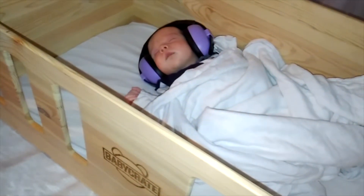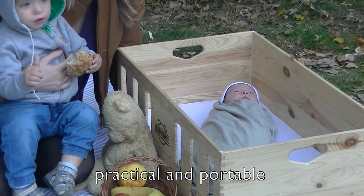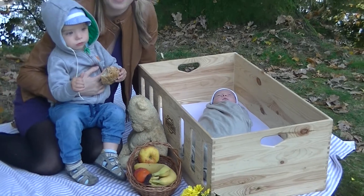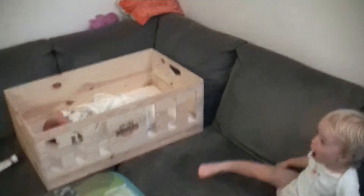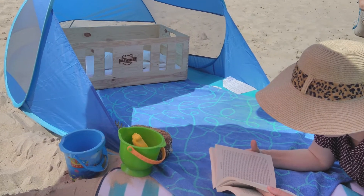But the Baby Crate is not just for nights. Parents want to keep their baby close at all times, and the sturdy, lightweight construction and the practical handles enable you to use the Baby Crate anywhere around the house, protecting your baby from potential hazards like jumping siblings, allowing you to relax knowing that your baby is lying properly in a safe space.